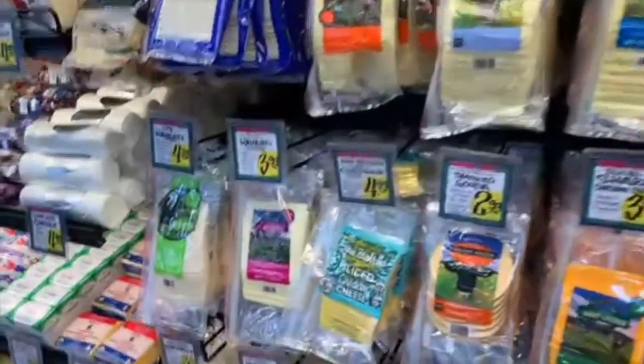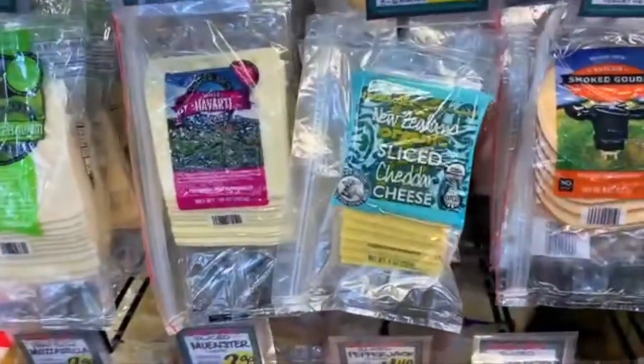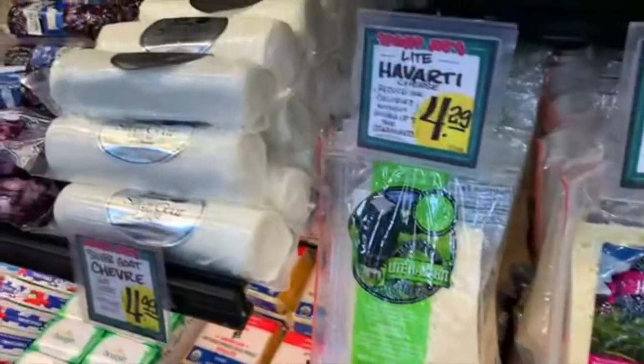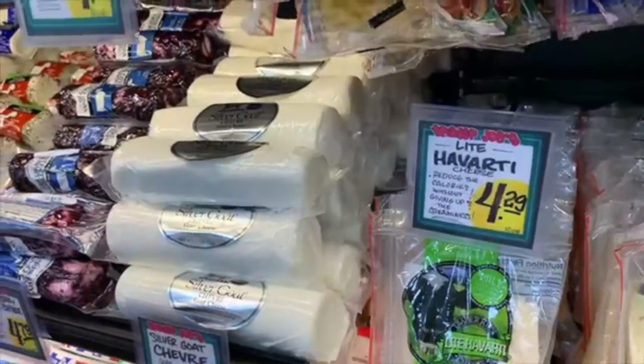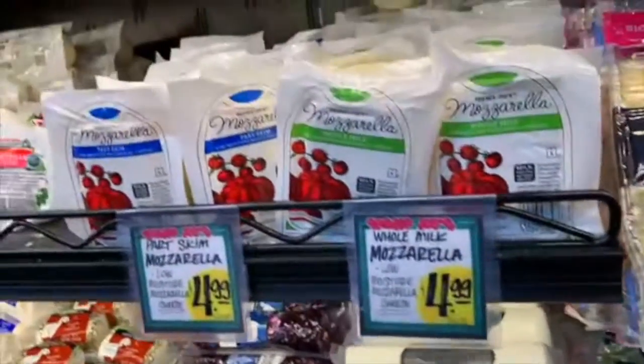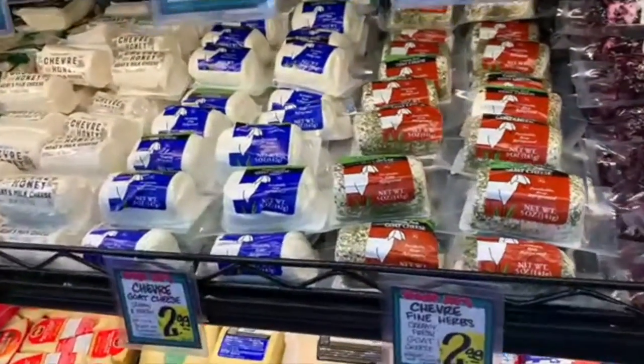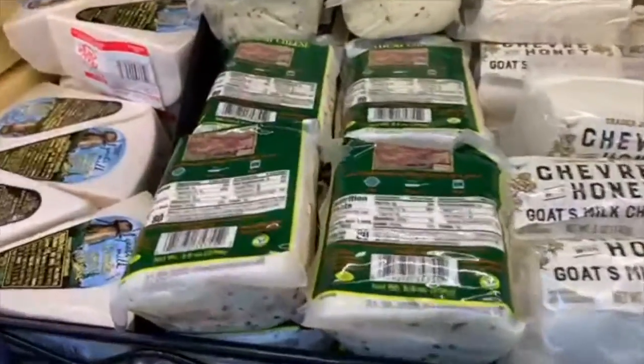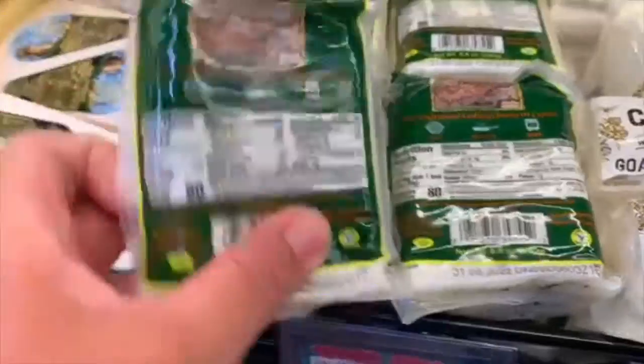Lots of imported cheese. They have grass-fed cheddar cheese, all different types of cheeses from sheep and goats. I love to get the goat cheese and the sheep cheese because those are less inflammatory for me. My husband loves this halloumi cheese for grilling on the grill — it's amazing.